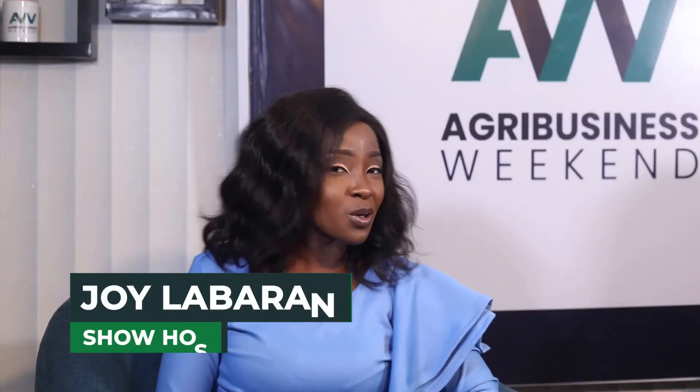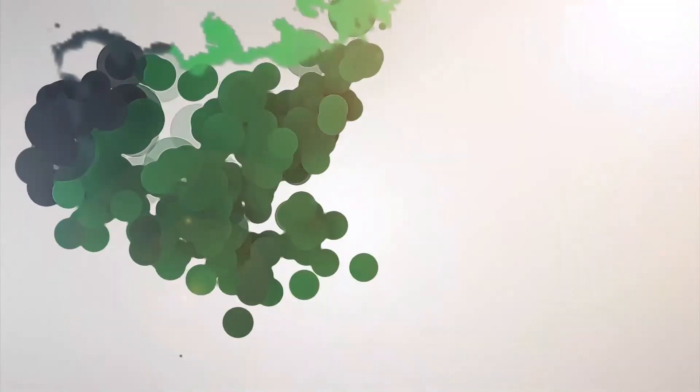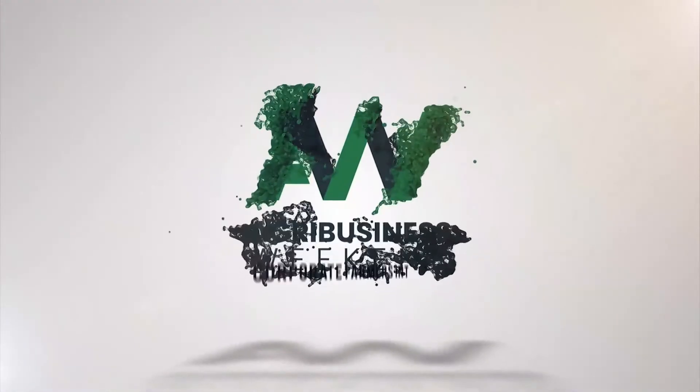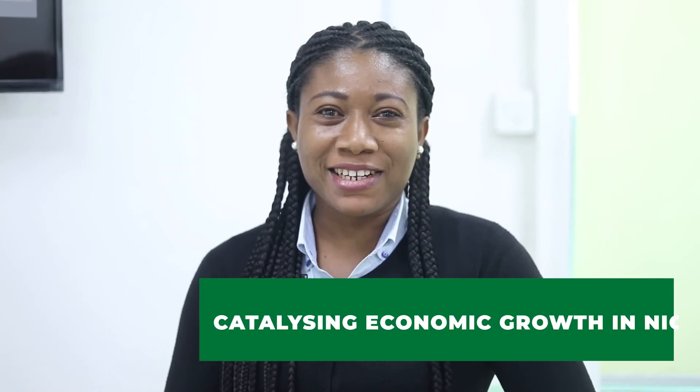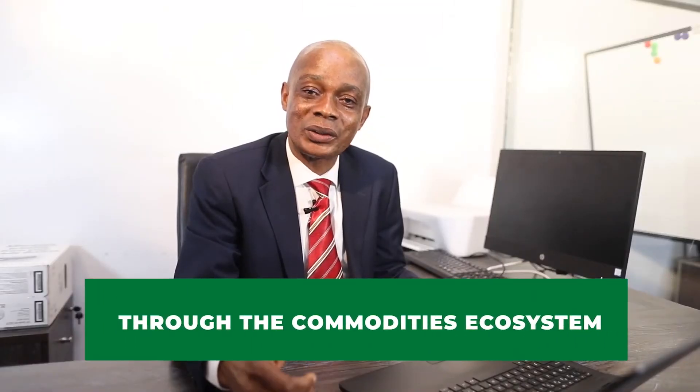Jimmy, I must say you've been amazing. Thank you very much for all this information and knowledge you've been sharing with us on the Agribusiness Weekend platform. We'll take a short break now and when we come back, the show continues. Don't go anywhere. Here at Lagos Commodities and Futures Exchange, also known as LCFA, our vision is to transform the Nigerian commodities market and redefine practice standards — analyzing economic growth in Nigeria through the commodities ecosystem.